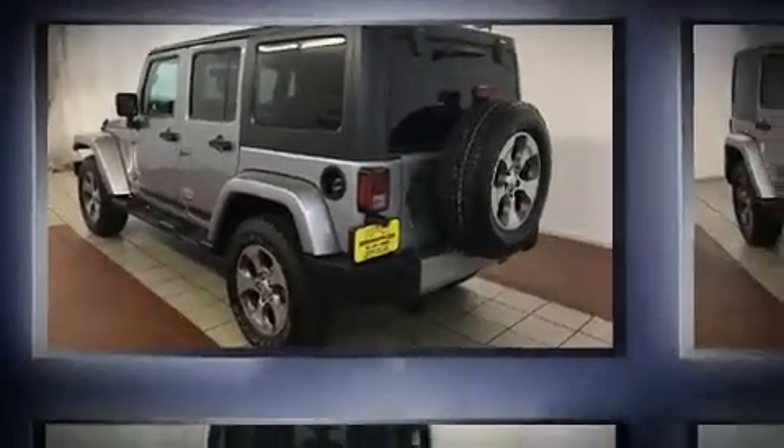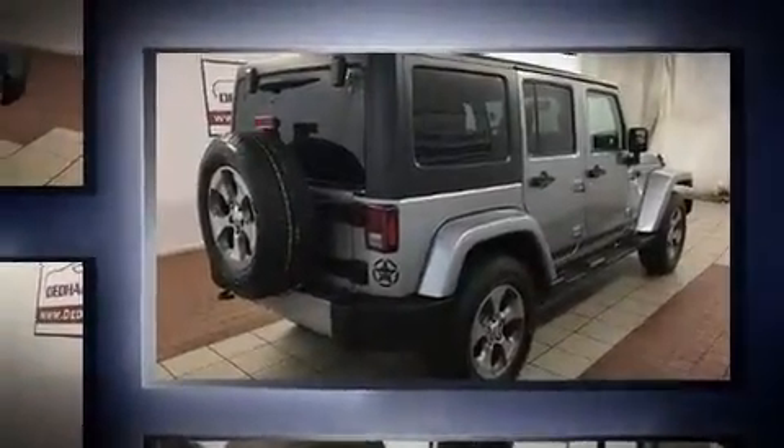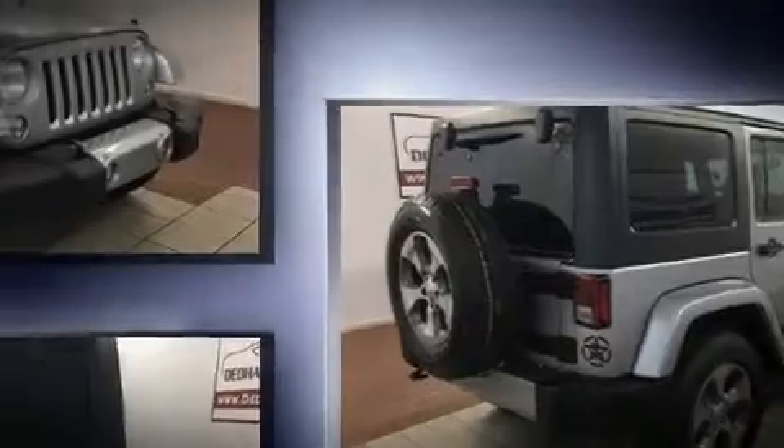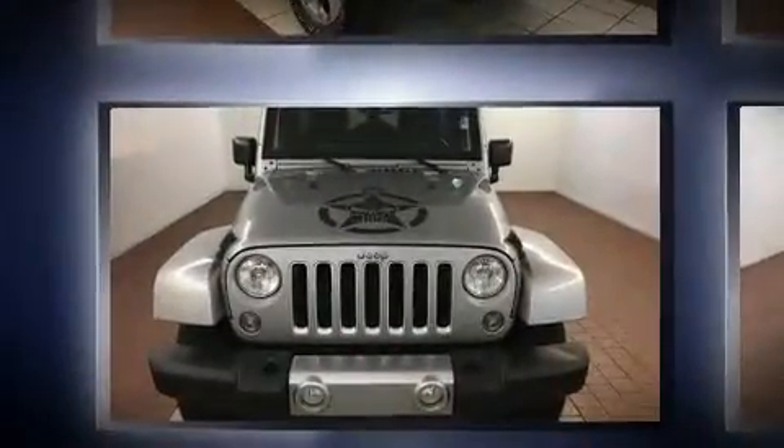Discerning drivers will appreciate the 2016 Jeep Wrangler Unlimited. With fewer than 15,000 miles on the odometer, this four-door sport utility vehicle prioritizes comfort, safety, and convenience. It features an automatic transmission, four-wheel drive, and a refined six-cylinder engine.